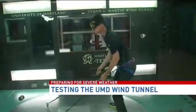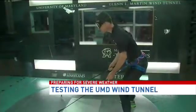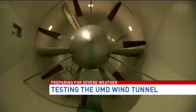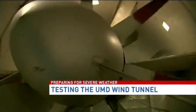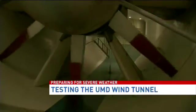Experts here at the University of Maryland want everyone to know: while this simulation looks fun, we need to be prepared for the worst. Have a plan, have an emergency kit, and be ready for whatever Mother Nature brings us. Reporting at the University of Maryland, I'm Sam Sweeney, ABC 7 News.